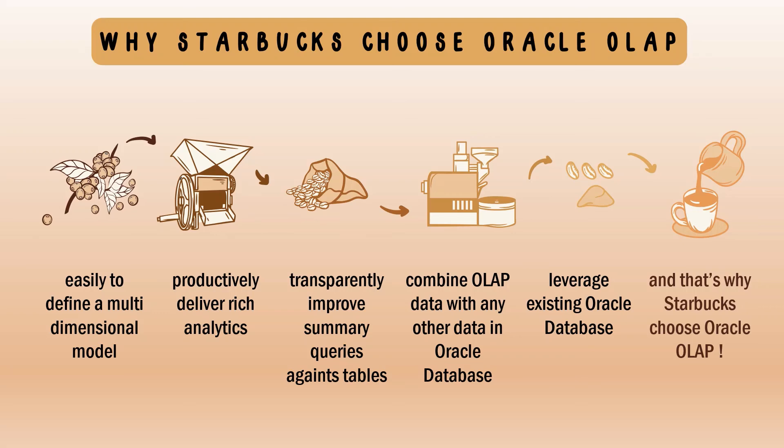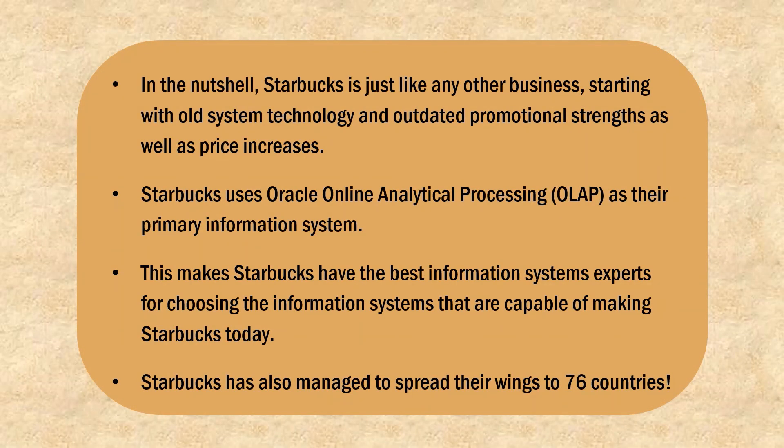In a nutshell, Starbucks is just like any other business, starting with older system technology and outdated promotional strategies as well as price increases. Starbucks uses Oracle Online Analytical Processing (OLAP) as their primary information system. This has made Starbucks have one of the best information system implementations, and today Starbucks has also managed to spread its wings to 76 countries.